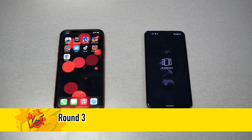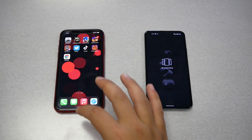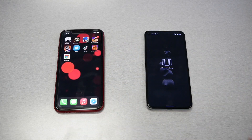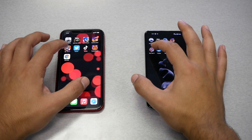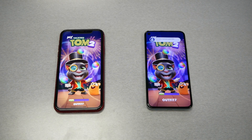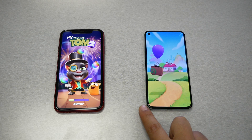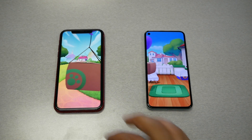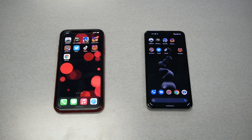Round 3: we're going to open apps and games at the same time. I cleaned the history so no recent apps are open on either phone. Let's start fresh, beginning with My Talking Tom 2. It looks like the Pixel loaded the game faster — the iPhone is taking a long time to load this game.